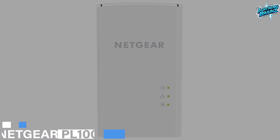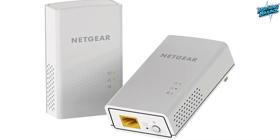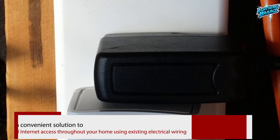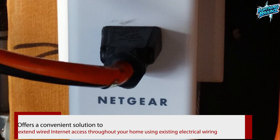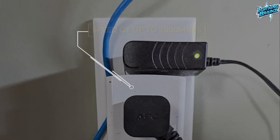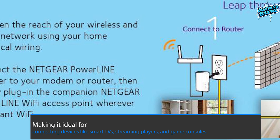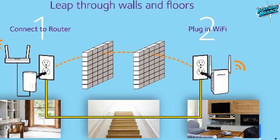Number 10: Netgear PL1100PAS. The Netgear PL1100PAS Powerline network adapter offers a convenient solution to extend wired internet access throughout your home using existing electrical wiring. With a simple plug-and-play setup, this Powerline 1000 extender provides speeds of up to 1000 megabits per second, making it ideal for connecting devices like smart TVs, streaming players, and game consoles.